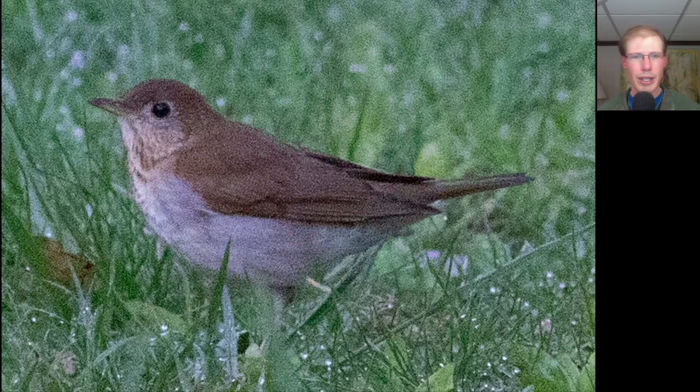Here's a thrush that's a reddish-brown color and really has no markings at all on the upper breast. This is a veery.